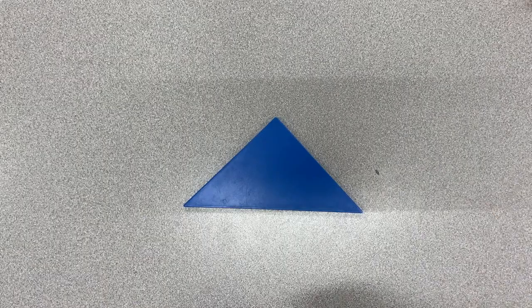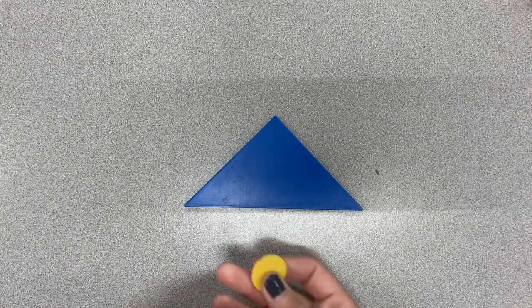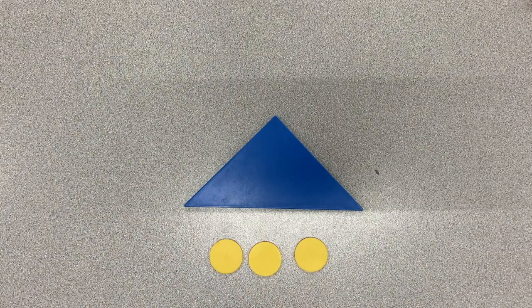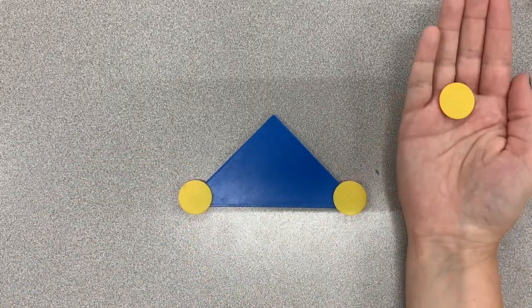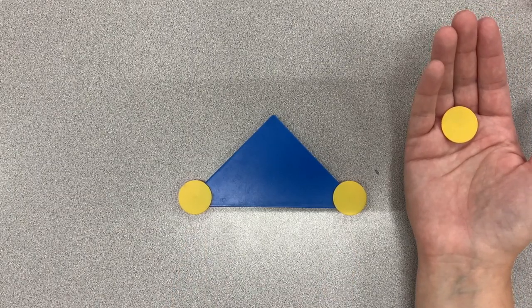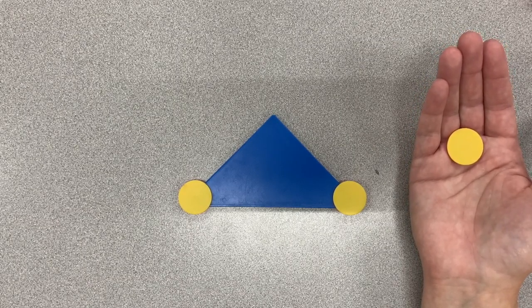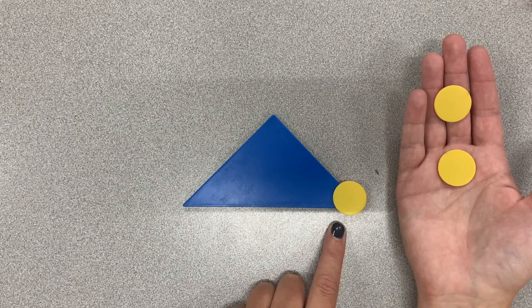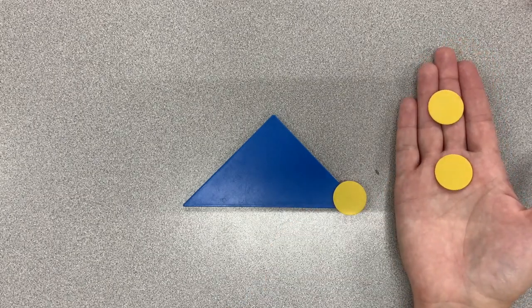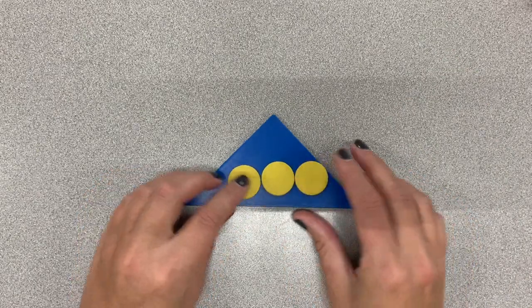How many corners does my triangle have? Three. How many dots do I have? Three. What if I did this — can you tell me a math sentence? There are two dots on my triangle and one dot in my hand — I have three dots all together. What about now? One dot on my triangle and two dots in my hand — I have three dots all together. Did you get that? I bet you did, because you're super smart!